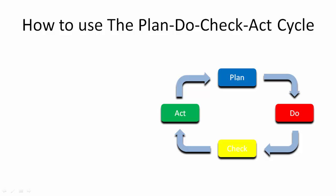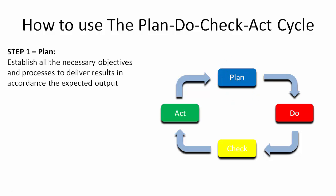It consists of four steps which are Plan, Do, Check and Act. Step 1: Plan. At the planning stage, you establish all the necessary objectives and processes to deliver results in accordance to the expected output.